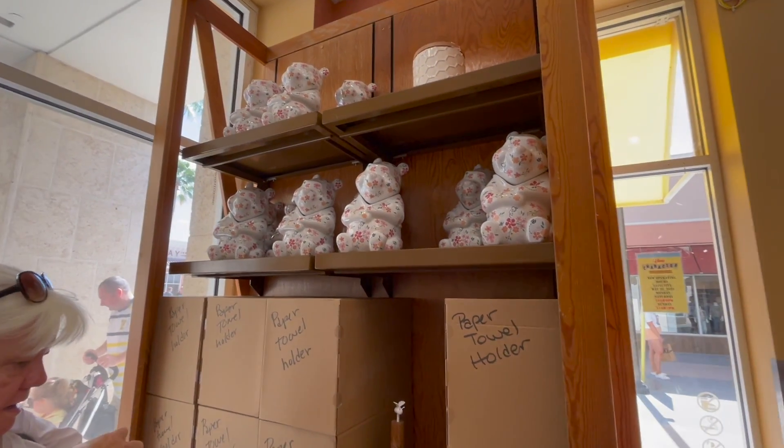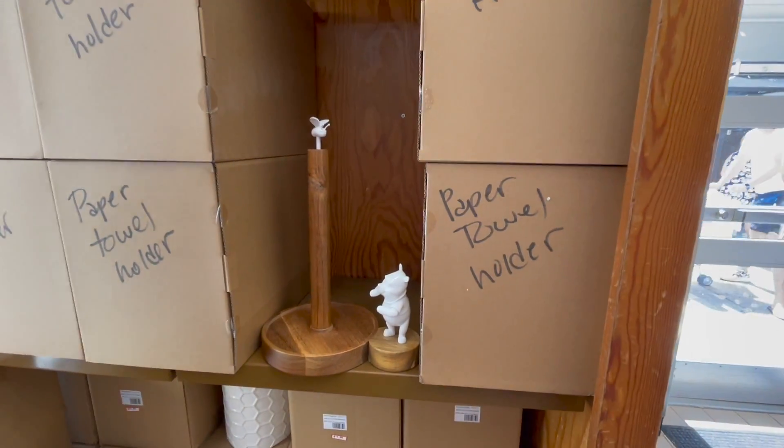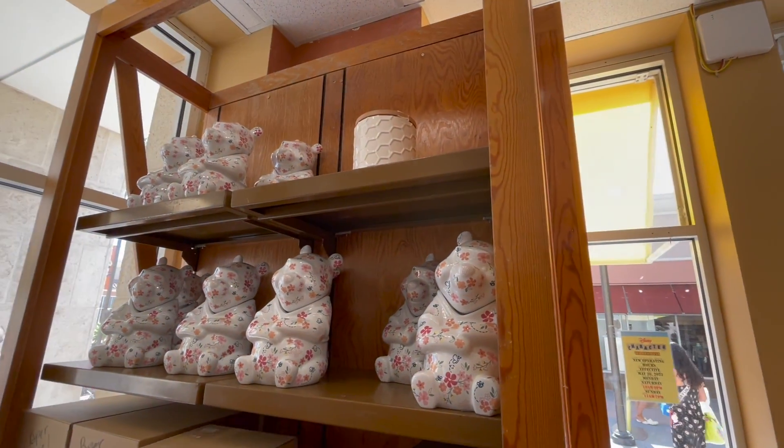First in the store I find a Winnie the Pooh cookie jar for $19.99. There's a Winnie the Pooh paper towel holder for $12.99, and then the canisters up there — multiple canisters for $19.99.